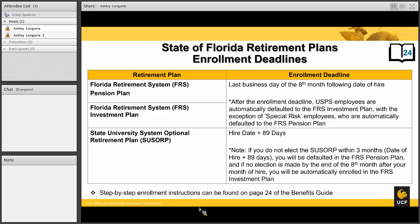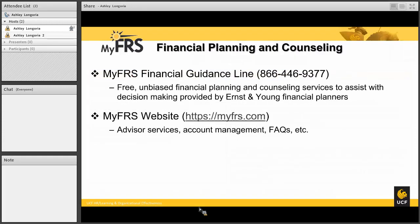A helpful resource when choosing between the different retirement plans is the FRS financial guidance line. This service is available to everyone, even if you are planning on enrolling in the SUSORP, and will be available during your initial enrollment deadline period. The FRS guidance line is a free, unbiased financial planning and counseling service center that will assist you with making the decision and in the future with your actual FRS plan.